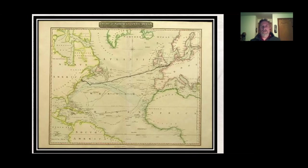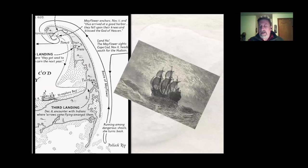Their destination was America, but they were shooting for the Colony of Virginia. Back then, the Colony of Virginia extended almost all the way up to New York — they were targeting the northern bounds, probably around where Manhattan or Staten Island is. But the seas were rough, it was late in the year, and they finally sighted land on November 9th, 1620. That land wasn't anywhere near New York — it was Cape Cod.